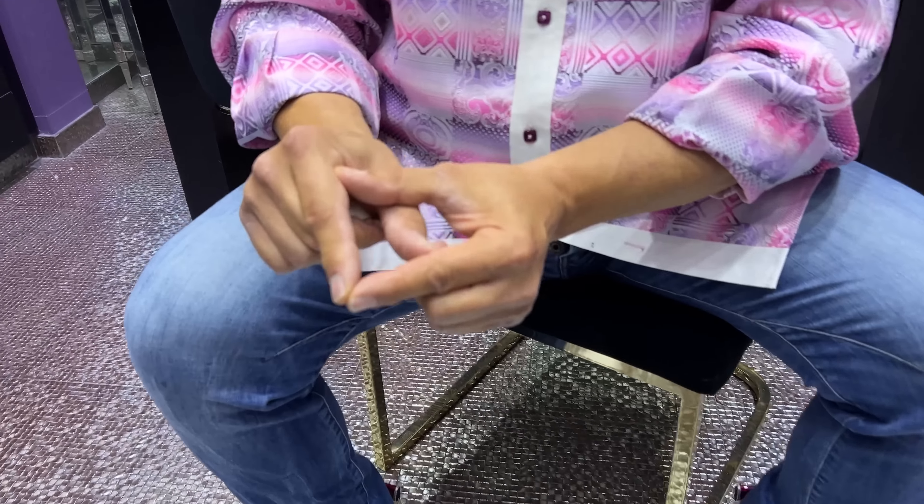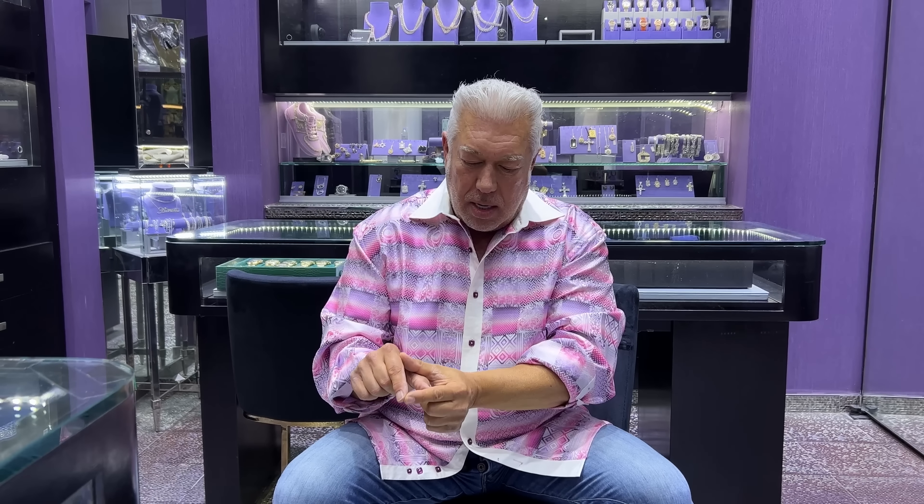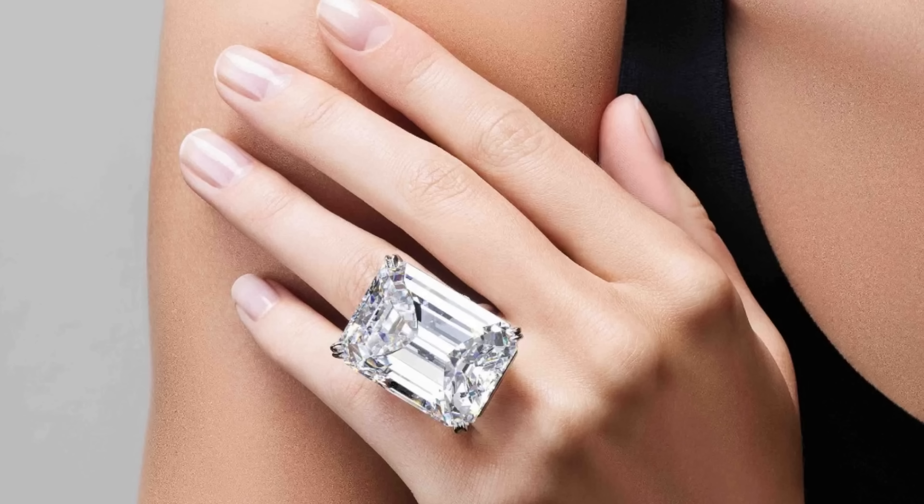A very wealthy couple from Australia came in on their private plane. The man went into a clothing store, and his wife, bored, walked out and made a left — hitting Pete's window. In the window was that 45 carat emerald cut, an incredible seven million dollar stone. She was dressed Chanel head to toe, about 65 years old, very elegant. She asked to see it, and she was already wearing a 25 carat ring. She said, 'You're not going to believe what today is.' He asked what, and she said, 'My 45th anniversary.' Then she asked what size the diamond was — 45 carats. What are the chances?